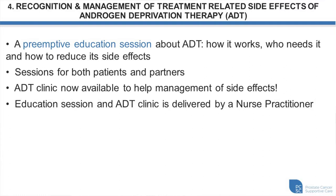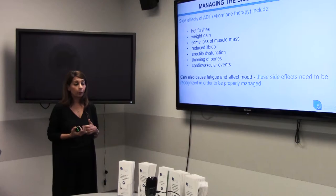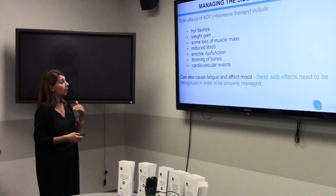We've also added an ADT clinic so patients can manage their side effects with a nurse practitioner in clinic. Side effects of androgen deprivation therapy include hot flashes, weight gain, loss of muscle mass, erectile dysfunction, reduced libido, fatigue, and mood changes. It's important to know that the medication might be why you're feeling tired — not just a long day. Some side effects are visible, like weight gain; others are less visible, like risk of osteoporosis. It's a good information session to attend if you're going to be on hormone therapy.